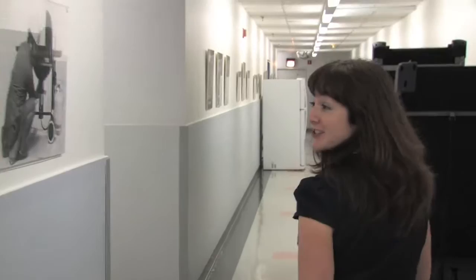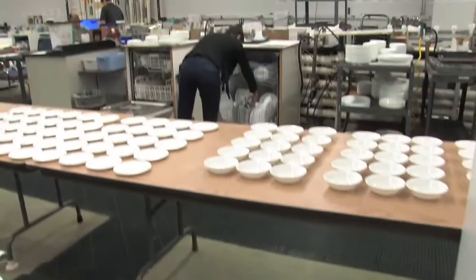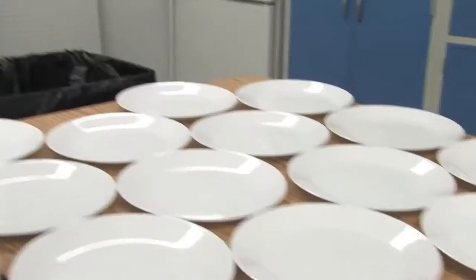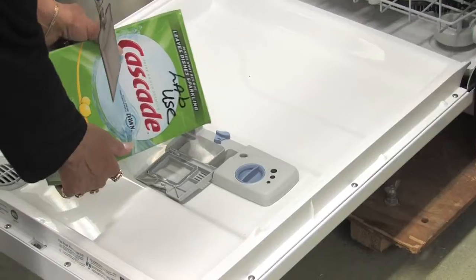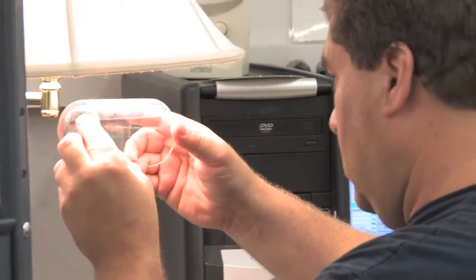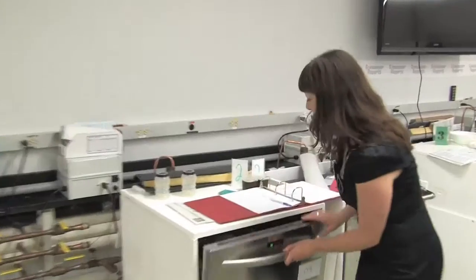Around this corner is our dishwasher lab, so we're going to go on in and take a look. Emilio is inside setting up some dishes for our dishwasher testing. We use 18 different soils — we have raspberry jam, chili, cream spinach. We're going to go on over to this dishwasher and see how it did. This one actually looks pretty good.